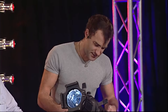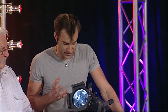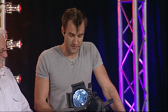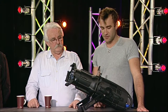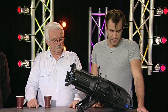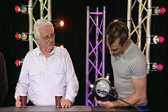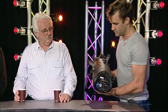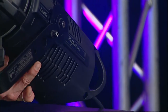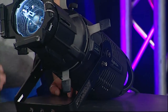Some really cool things about this: it will accept the standard ETC source four lens tubes, so you can stick your existing lenses on it, which is very nice for people who have already invested a lot of money. So it's not like you're throwing the baby out with the bath water. You're just replacing the actual light source if you were to adopt this. On the back it's got power coming in and through, and you can cascade up to eight of these at 240 volts off a single 10 amp run.